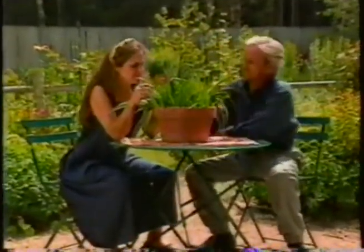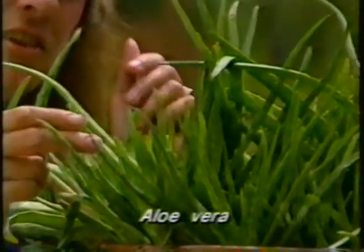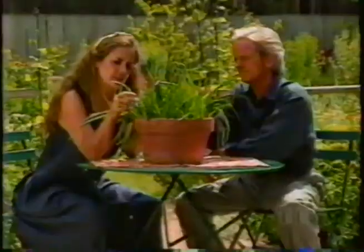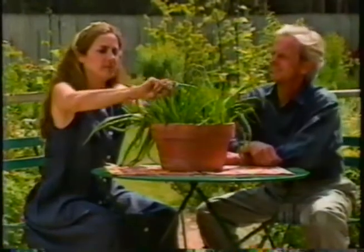An aloe vera plant is an interesting looking thing. It has these stiff, thick, fleshy leaves that have little spots on them and prickers. It keeps making more of them so it almost looks like it's crawling out of the pot. A lot of people keep these in their kitchens, and when they have minor burns, they'll break off a leaf and use this sticky sap to treat the burn.